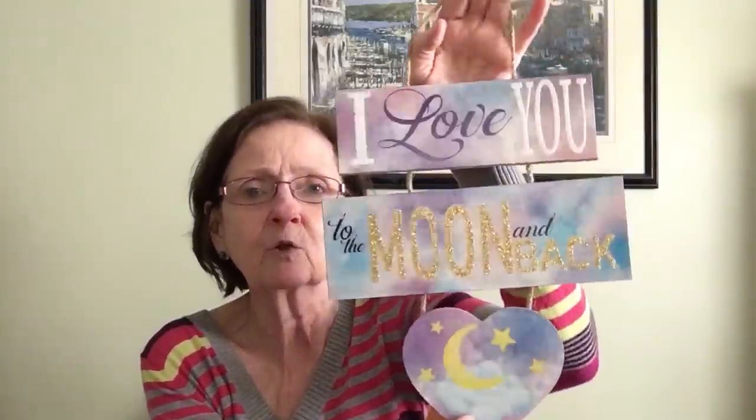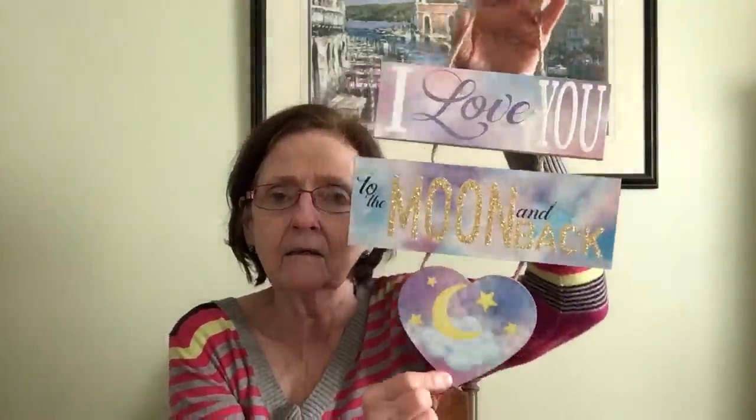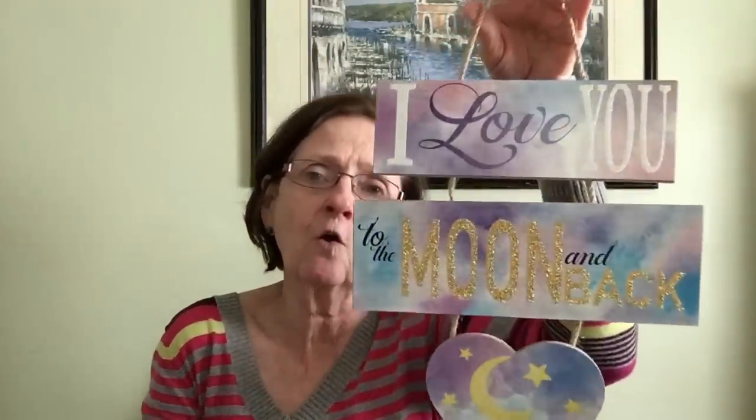I found this sign and I just thought it was so, so pretty. I love the colors on it — it says 'Love You to the Moon and Back.' The 'I' and the 'you' are all sparkly, and 'moon and back' are sparkly too. Look at those colors — oh my gosh, yes. I love that saying, and I just think the colors are so pretty, so I had to get it.